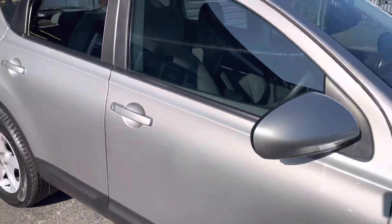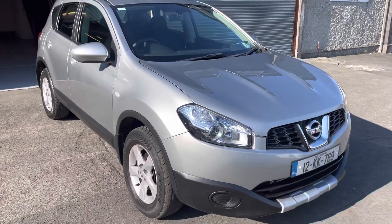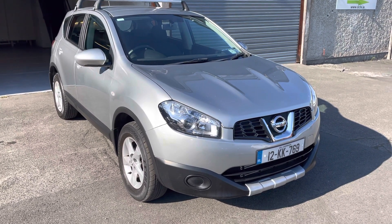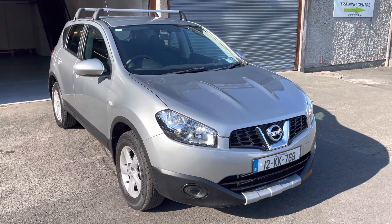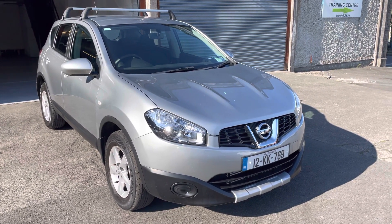We're based in Unit 15C, 1st Avenue, Cookstown Industrial Estate. All trade-ins are accepted and we also have a contactless free delivery service available. Give us a call for more information at 015 215 5617.